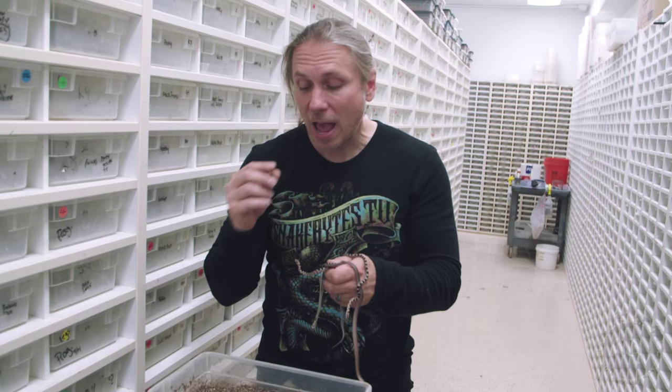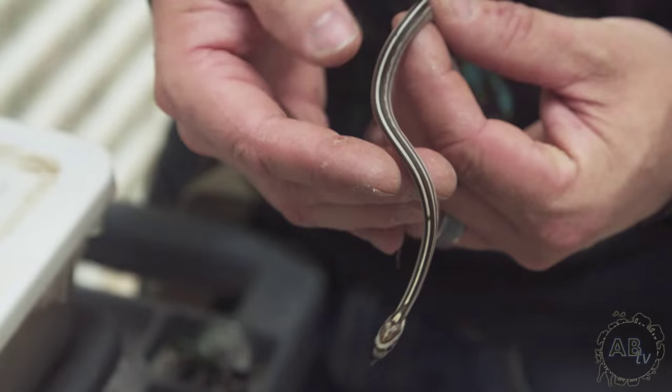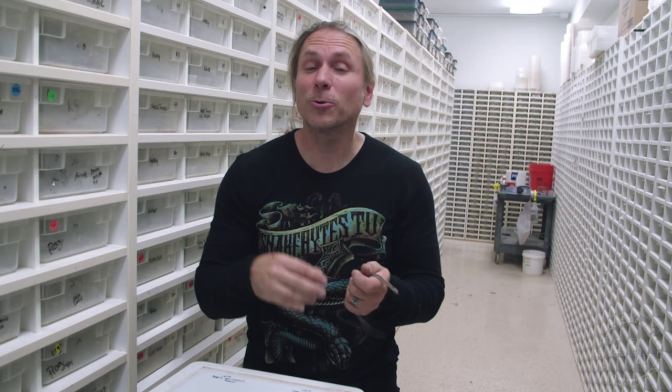a caramel tessera. But there's an extra special thing in this — they were both het for stripe. So take a look at this little guy here. This is a striped caramel tessera. That's three genes in there, two of them being recessive and one of them being co-dominant. That is a beautiful animal and it's a great time to be hatching season at BHB.